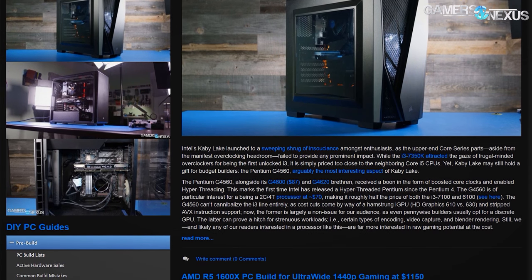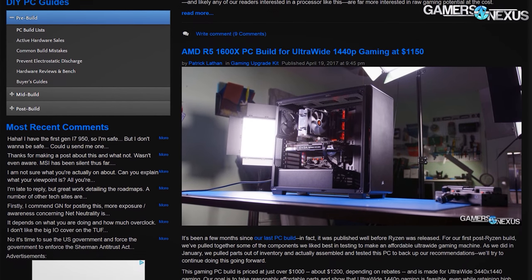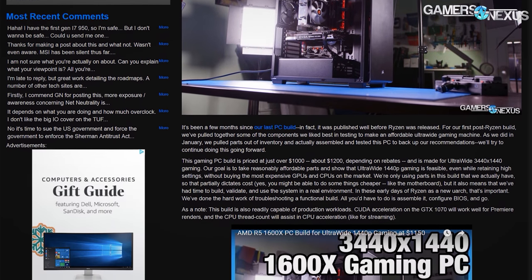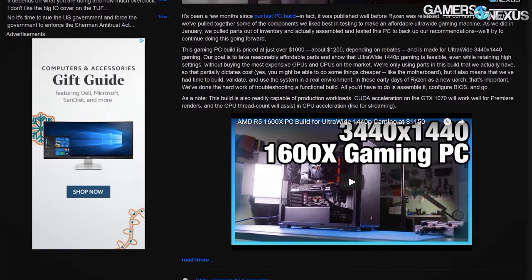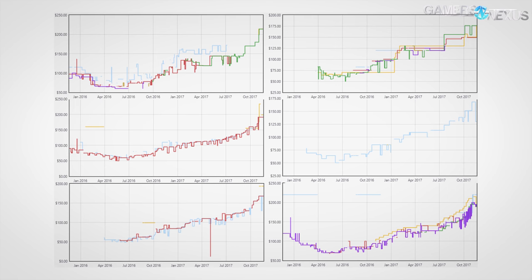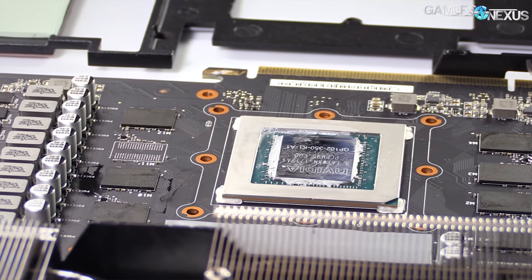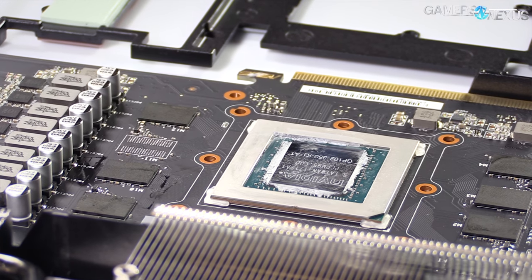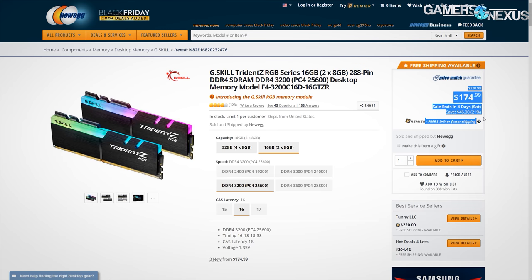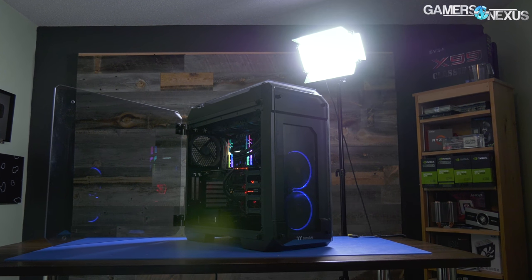These build guides used to be a staple for the website, and we'd occasionally bring them over to video format, but memory prices and GPU prices had months of simultaneous insane inflation. They were ballooning like crazy from supply shortages on both sides. This made PC building difficult to afford. With GPU prices stabilizing and memory on sale — still higher than what it used to be — we thought we'd put together a high-end Threadripper system and see how it does.